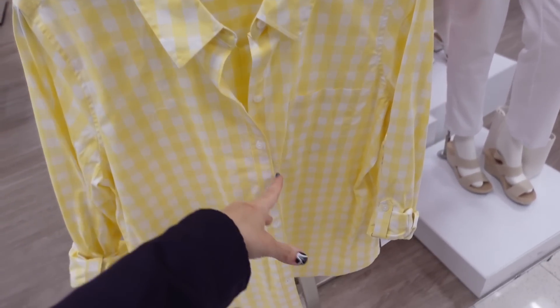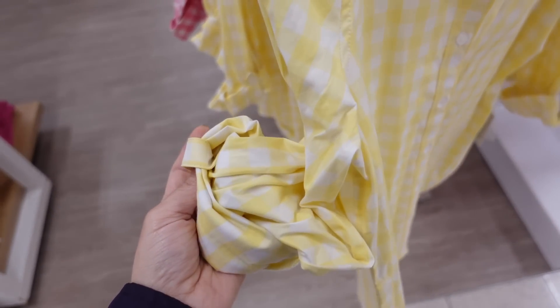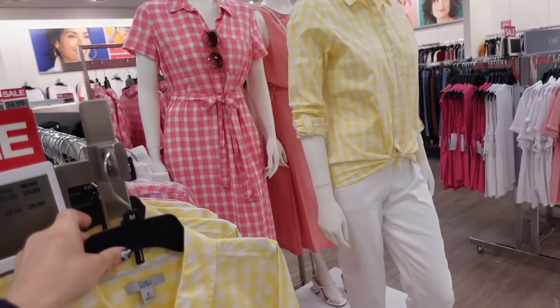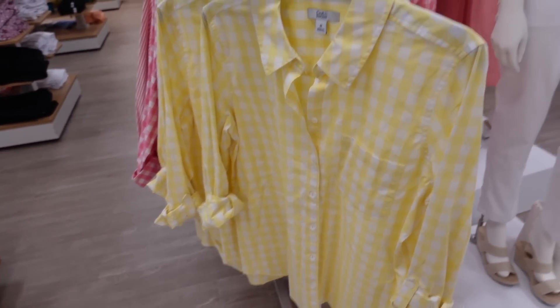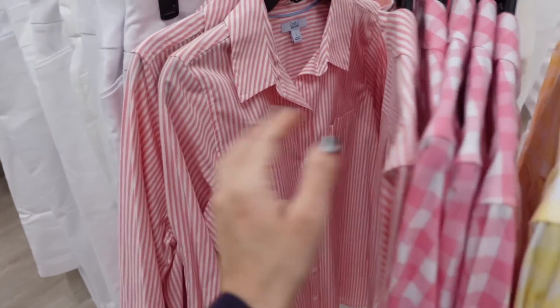So these have that mid-size collar, it's a full button-down with one pocket, they have them rolled up, they do have that tab option and you can unroll it, with the same detailing in the back. These are from Croft & Barrow, regularly $36, on sale for $29.99. Comes in the yellow and white, also the pink and white, and then a pink and white stripe.